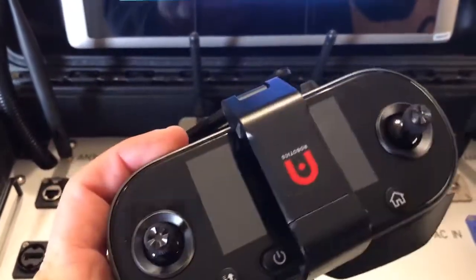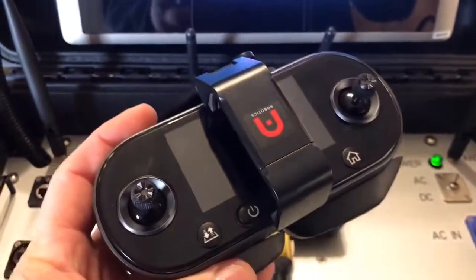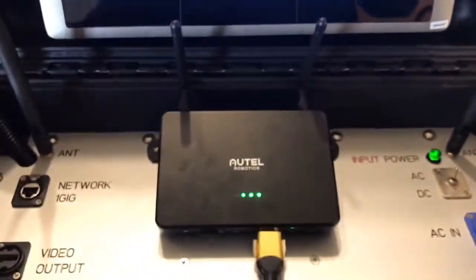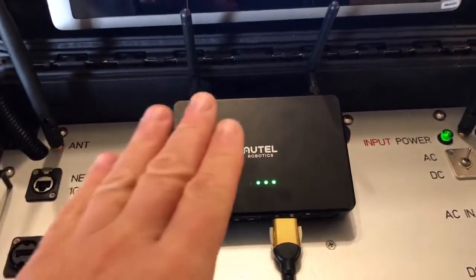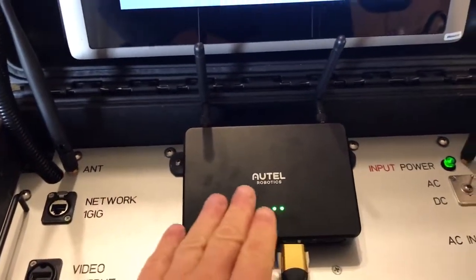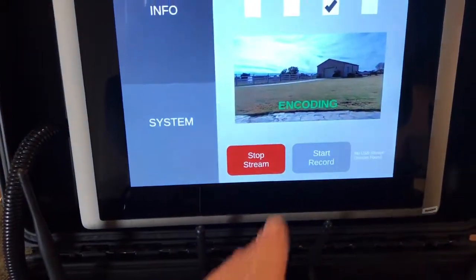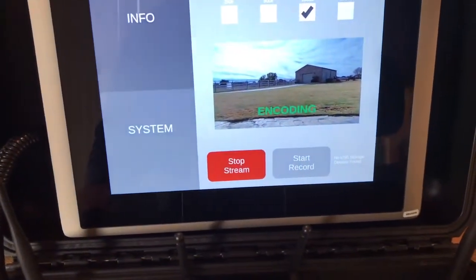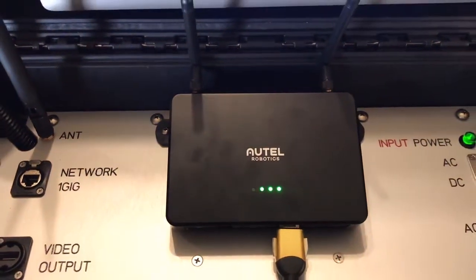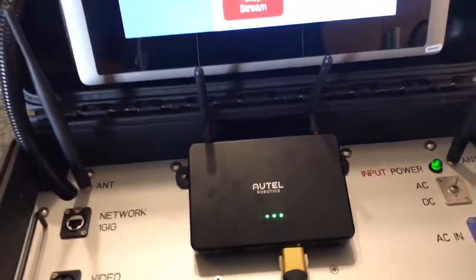I don't even have the controller turned on, so it's not a proximity thing. The pilot doesn't even have to have the controller turned on — it talks to the aircraft completely separately. The pilot could be flying the drone a half mile away and the Flight Deck will pick up the signal at command, and you'll get it in real time, the same as the pilot gets it. It does a fantastic job; it's the most impressive image I've seen.